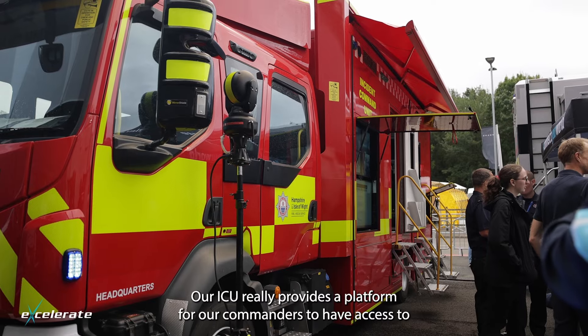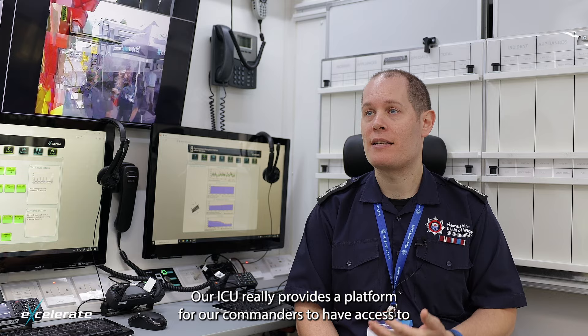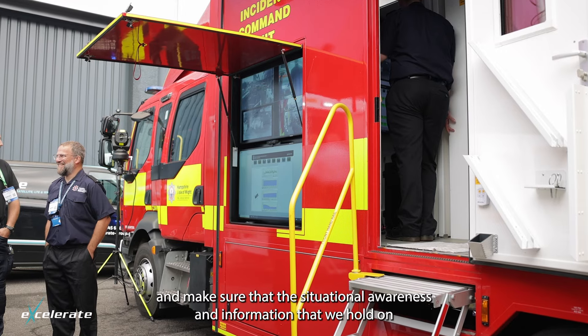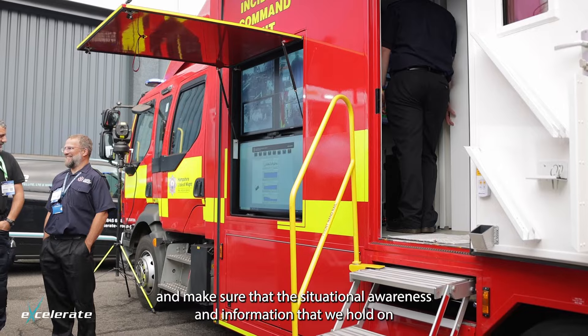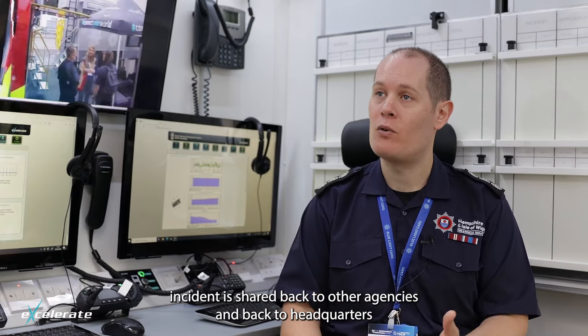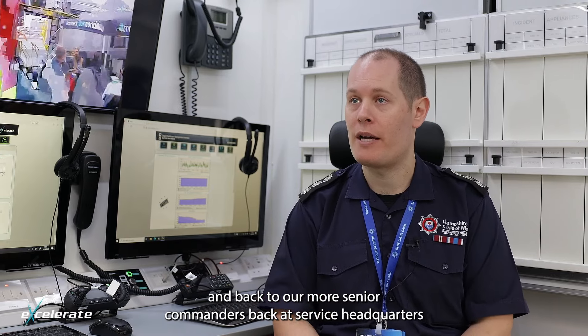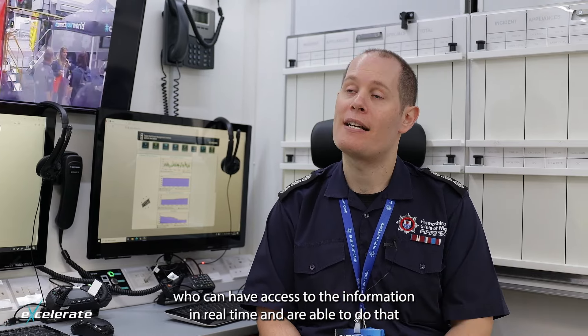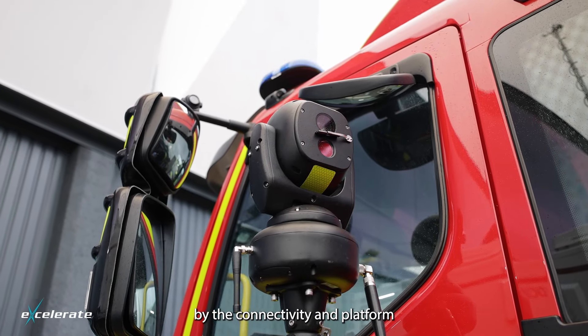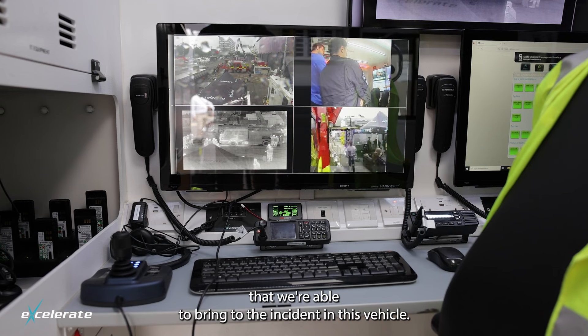Our ICU really provides a platform for our commanders to have access to the information they need to safely command the incident, and to make sure that the situational awareness and information we hold at an incident is shared back to other agencies, back to headquarters, and back to our more senior commanders at service headquarters who can have access to the information in real time. We're able to do that by the connectivity and platform that we're able to bring to the incident on this vehicle.